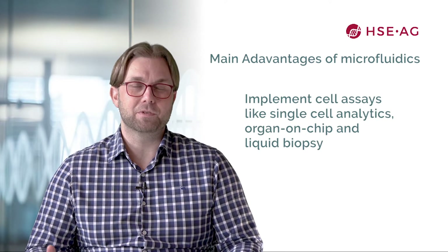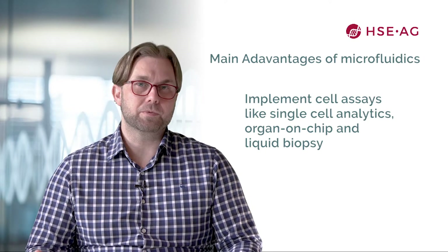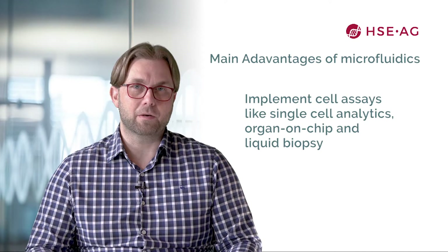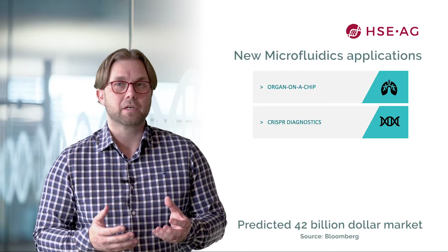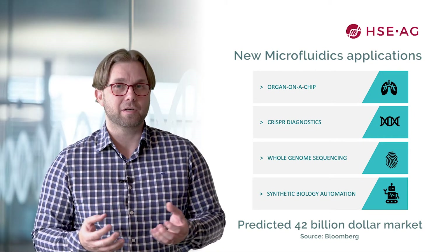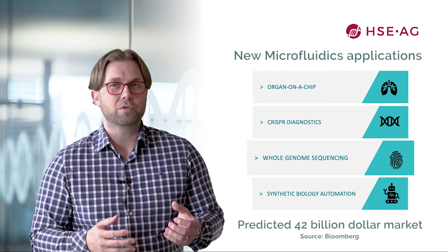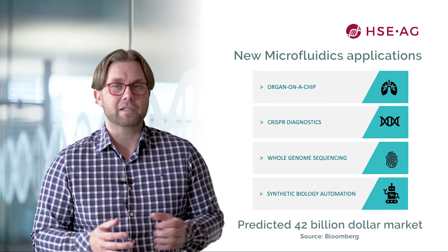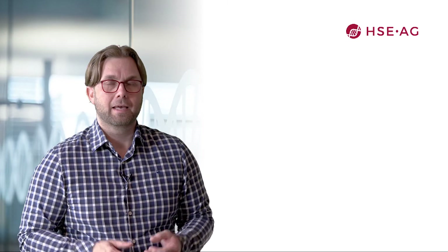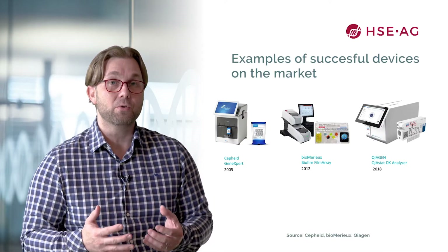Microfluidics allows the implementation of cell assays like single cell analysis, organ-on-chips, and even liquid biopsy. Other important emerging microfluidics application areas predicted to be a multi-billion dollar market are CRISPR diagnostics, whole genomic sequencing, and synthetic biology automation.